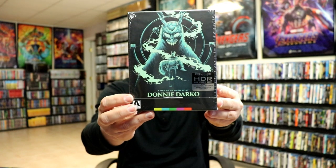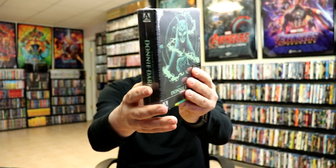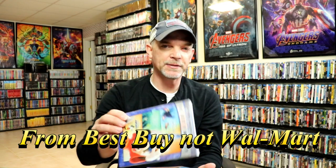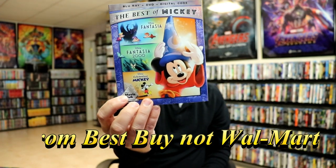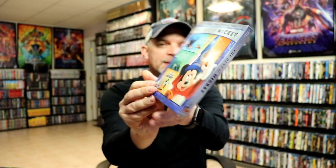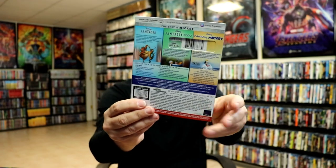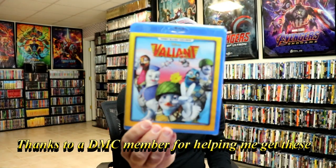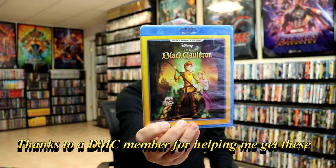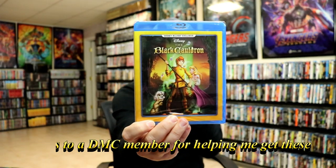One of the big releases is the Donnie Darko 4K set from Aero Video. Very happy to have that one added to the collection — I was able to pick that one up at Walmart. From the Disney Movie Club, I got the Best of Mickey, which has Fantasia, Fantasia 2000, and Celebrate Mickey. I like these multi-packs, and I really like it when they come with a slipcover. I also got Valiant and The Black Cauldron — very happy to have these Disney Movie Club exclusives added to the collection.